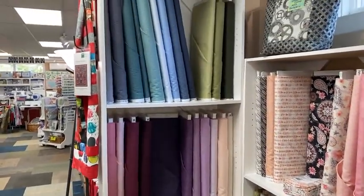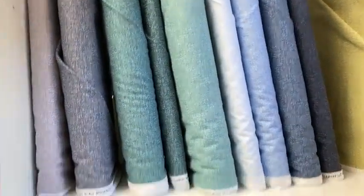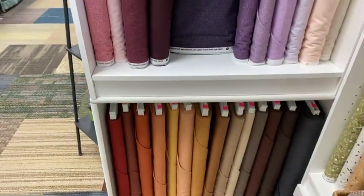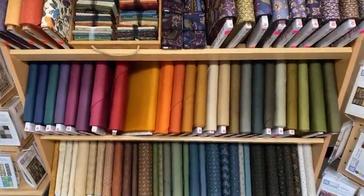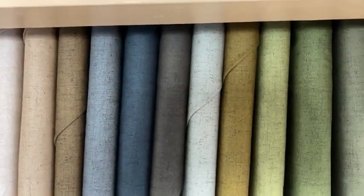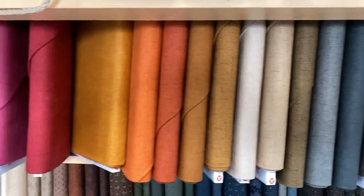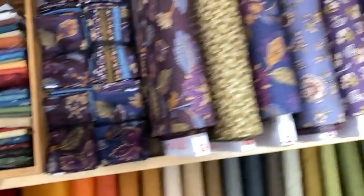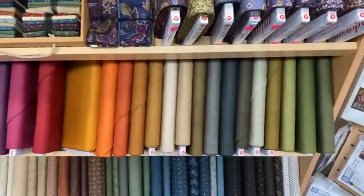This is the whole line of what's called Linenesque, which is a lovely blender line. It comes in almost 40 colors. Over here we just got in a new blender line from Andover — beautiful shades of colors coming in for fall. It'll work really nicely with a lot of different designs, and also this line from Andover which works great with those blenders.